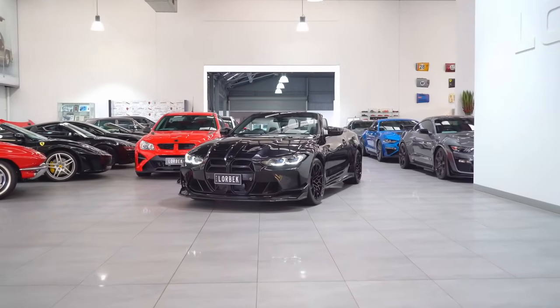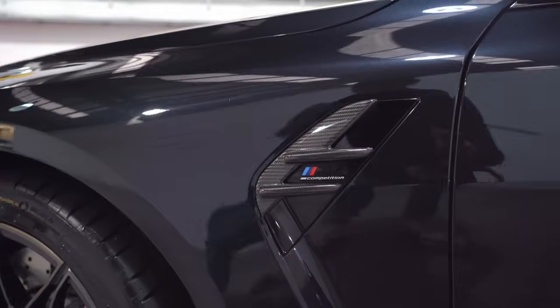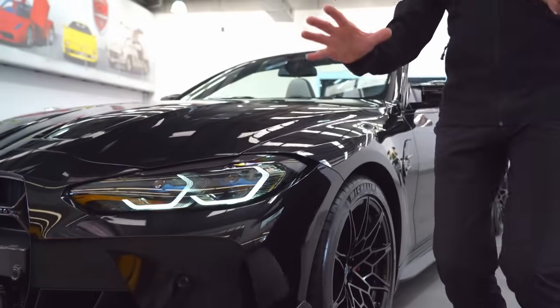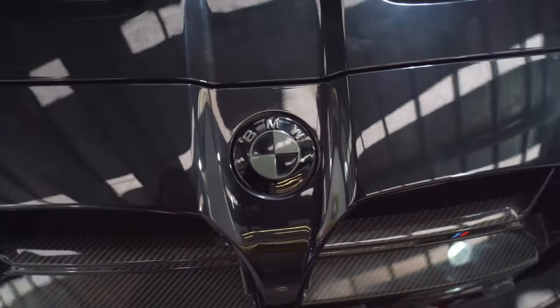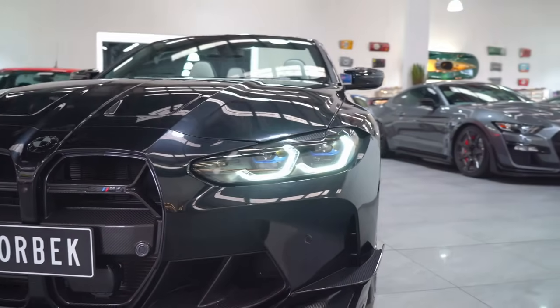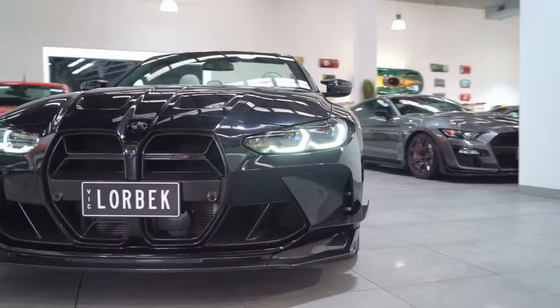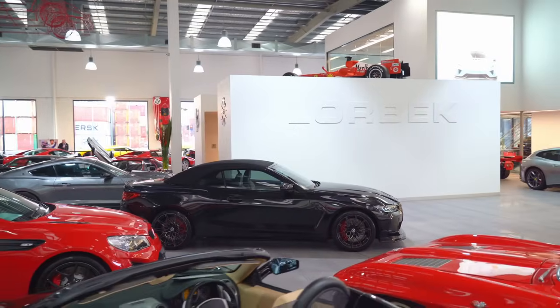Here we have an MY22 BMW M4 Competition Convertible. This is an absolutely spectacular car and it is most highly optioned. It has the full carbon fibre pack, exterior and interior. You can see the carbon fibre grille, the lower carbon fibre spoiler and skirt, and the carbon fibre trimmings on the exterior.